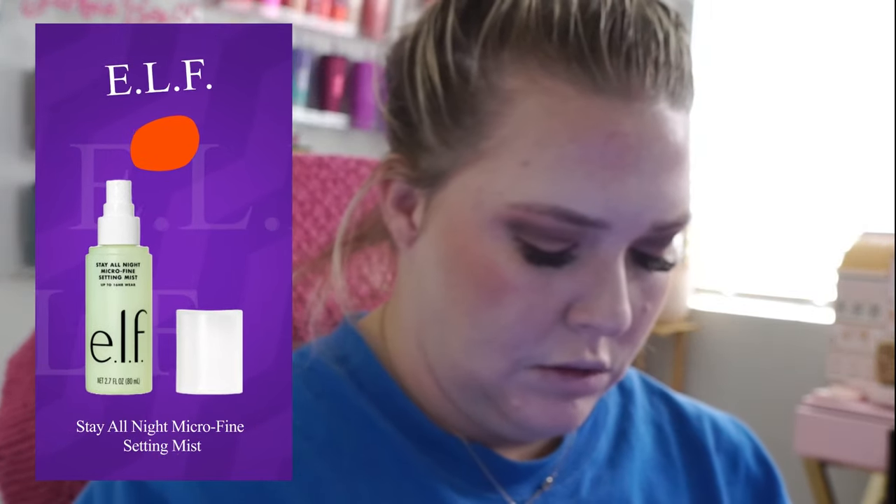I'm going to go in real quick with the Wander Beauty Mile High Club for my bottom lash line. I did get the ELF Stay All Night Microfine Setting Spray — it smells nice. And I did get a lip gloss from them, but their selection was atrocious. I think it might be too pink — and they didn't have lip liners.